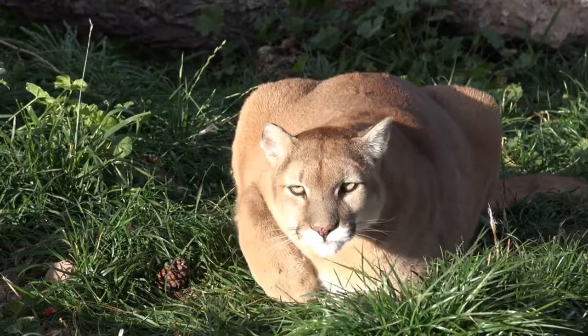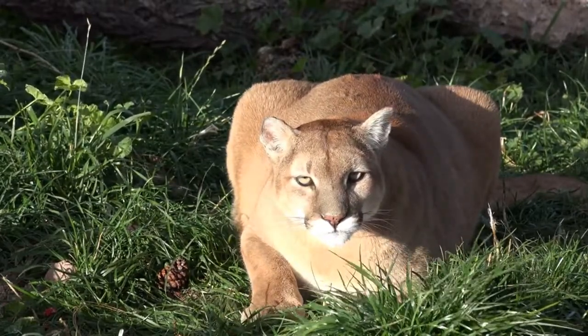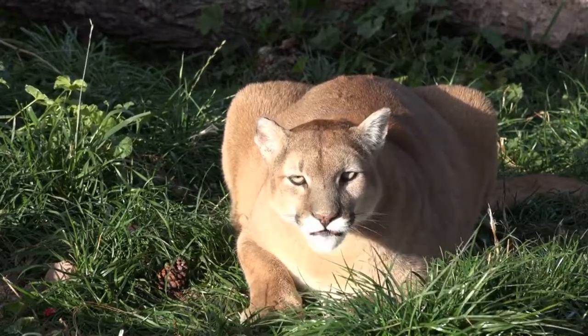Adult cougars most often choose to live alone, the exceptions being mothers with kittens and mating pairs. In the wild, the cougar cat lives up to 20 years.